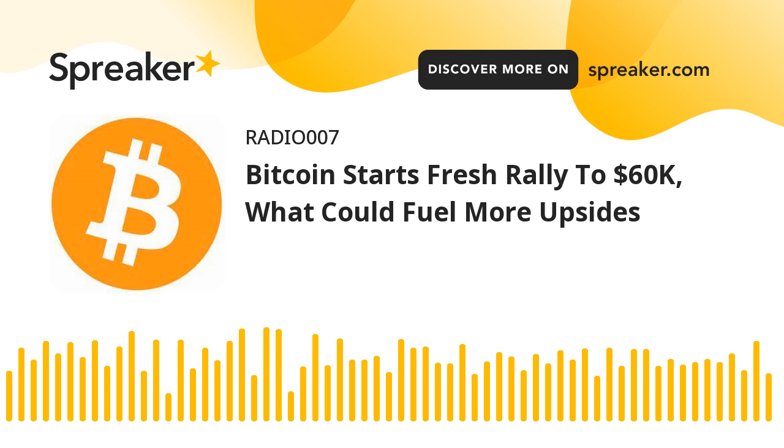The pair accelerated higher above the $57,500 level and the 100 hourly simple moving average. Bitcoin surpassed the 76.4% FIB retracement level of the key drop from the $57,835 swing high to $54,020 low, which opened the doors for a fresh high above the $58,000 level.